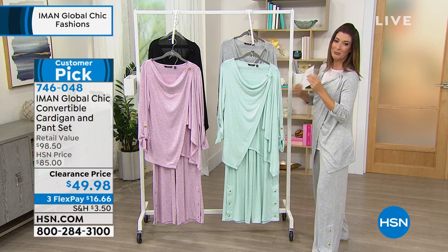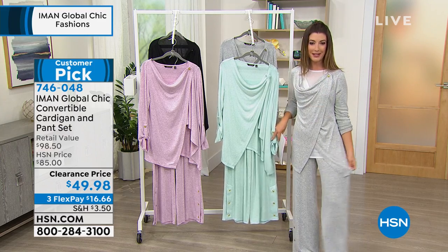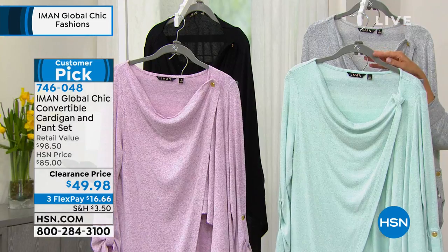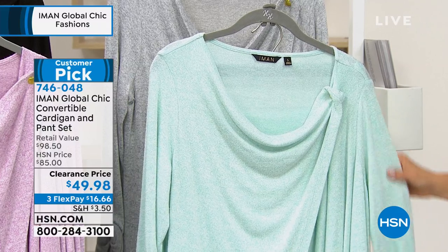Let's go through the colors and sizes because we just took this to a new low price. $49.98 for both the top and the bottom — it's like getting each one for 25 bucks a piece. This one's called Blue Tint. I want to be sure to let you know it's more like a mint green, so if you love that kind of seafoam green...